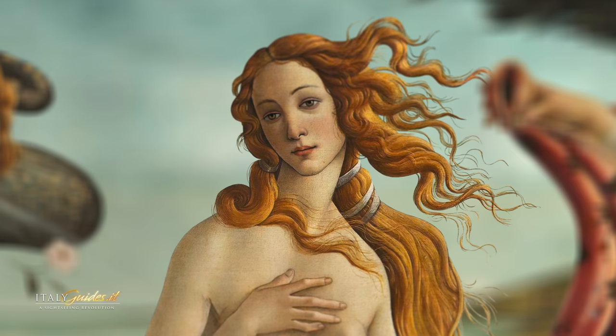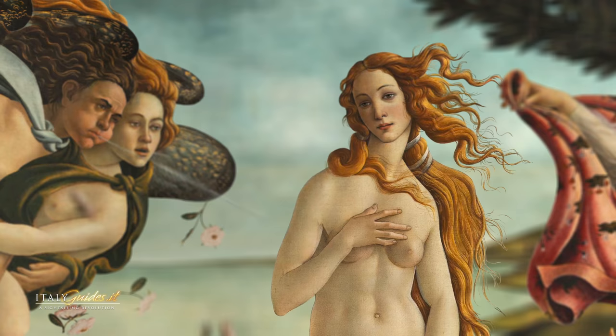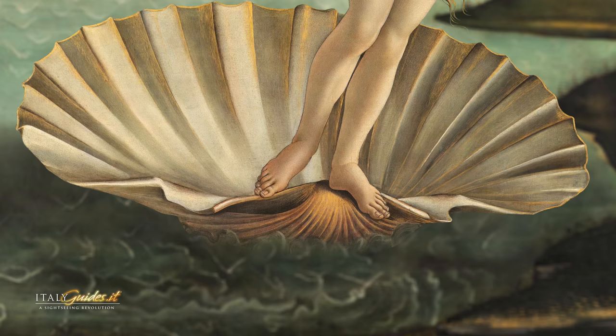The myth tells us that Venus, goddess of beauty, love and fertility, was born from sea foam. As soon as she emerged from the waves, the west wind Zephyr pushed her, floating on a shell of mother of pearl, to the shores of the island of Cyprus.